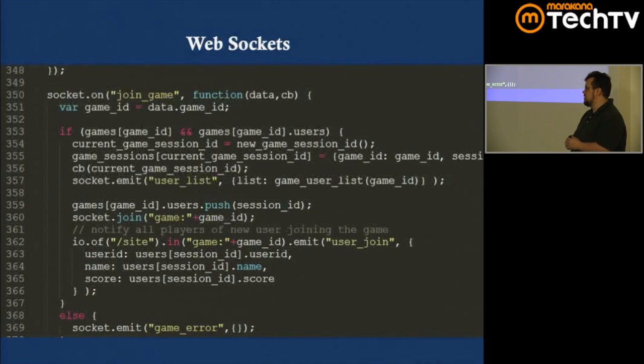The 'of' method is for namespacing and 'in' is for channeling. In my application, each browser makes two socket connections: one for site management like login sessions, namespaced as /site, and one for in-game communication — dragging pieces and so on — namespaced as /ww. I then have channels for each individual game to further partition the data.